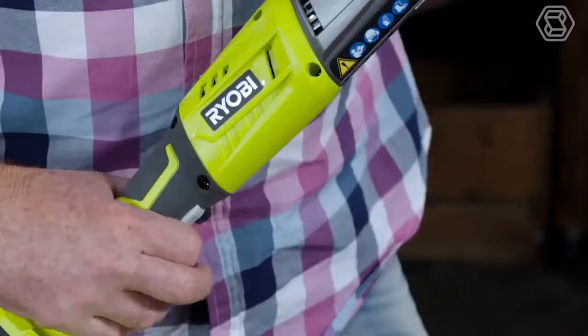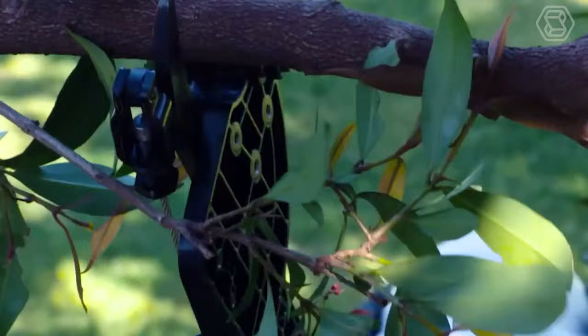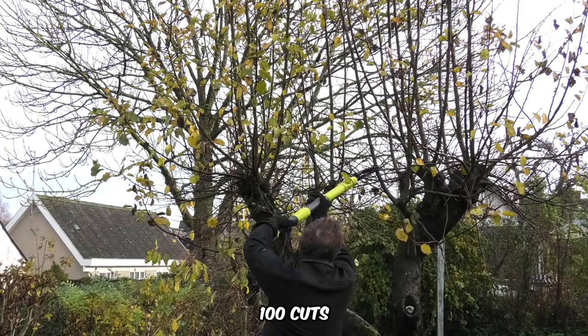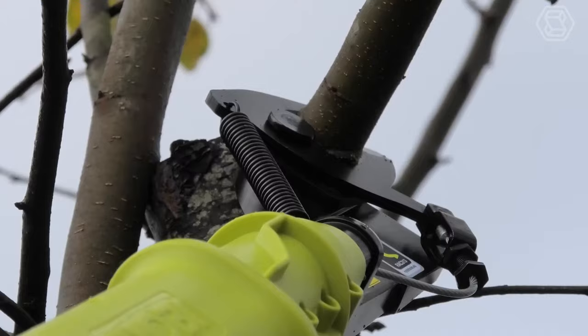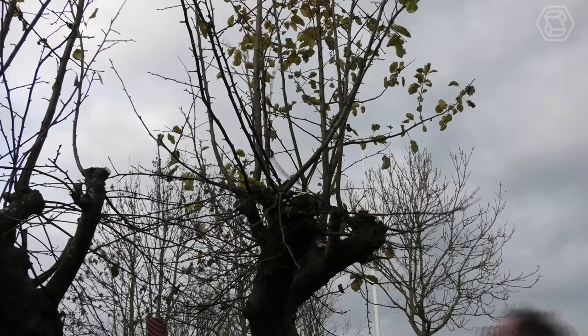If working safely overhead when trimming branches and pruning trees is important to you, this 18-volt 1-plus bypass lopper from Ryobi will be an indispensable tool. It cuts through material up to 1.25 inches thick and makes about 100 cuts on a single battery. Easily extend its reach by almost a meter to reach hard-to-reach branches over a path, fence, or pool.